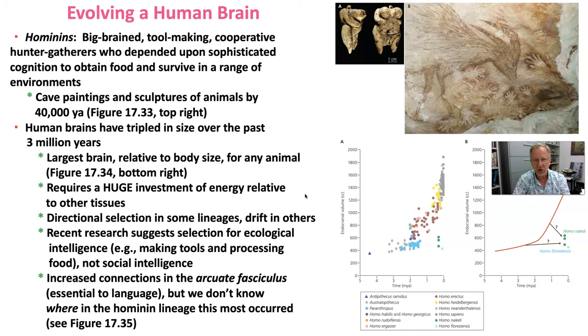Our big brains require a huge investment of energy relative to other tissues. Our ability to hunt and to process food was probably a key feature that allowed our brains to evolve and get bigger. We have evidence of directional selection in some lineages of humans and evidence of genetic drift in others, and those key mechanisms help explain the expansive size of brains in various hominids.